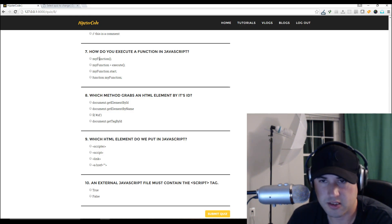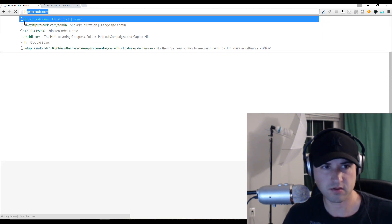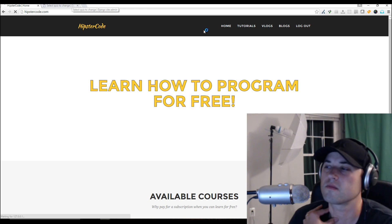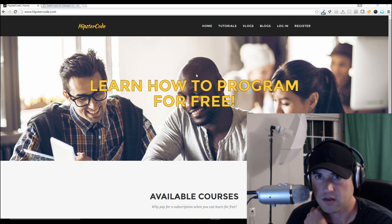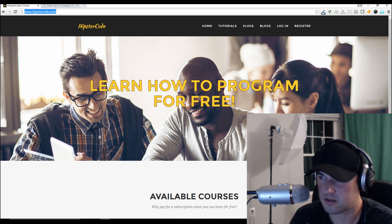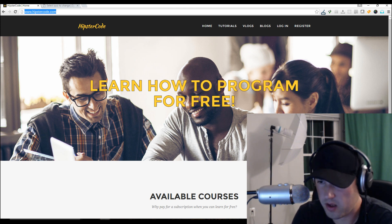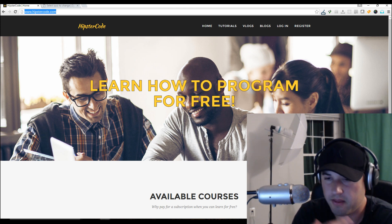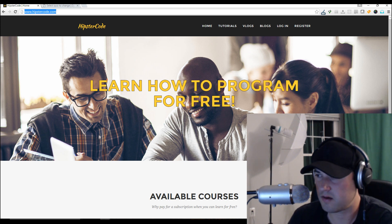So here's hipstercode.com — this is actually a local version running. The actual website is on the web. I went ahead and purchased the domain. I always go to godaddy.com to purchase domains because it's very quick for them to update all the DNS records. You can point the DNS name servers to Linode, and then within a few hours your website is up and running once you have your server set up.